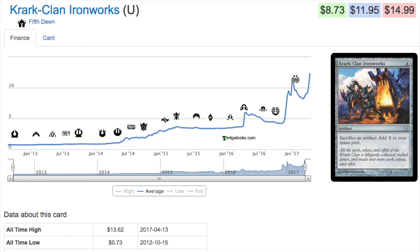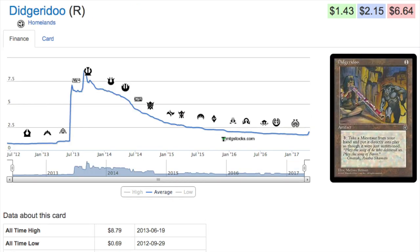Definitely something to keep your eyes on — cards that get stronger with artifact sets — because we will always have another artifact set.